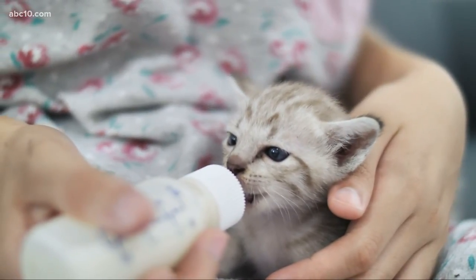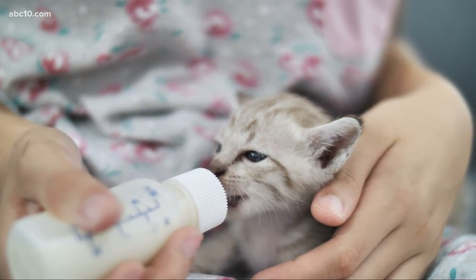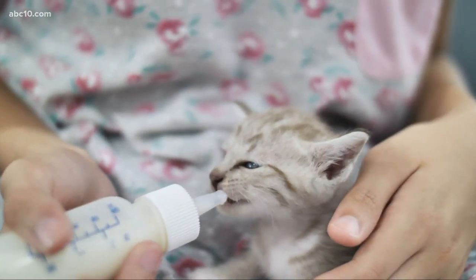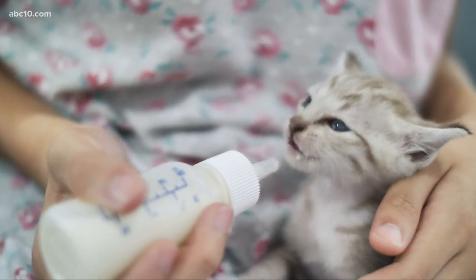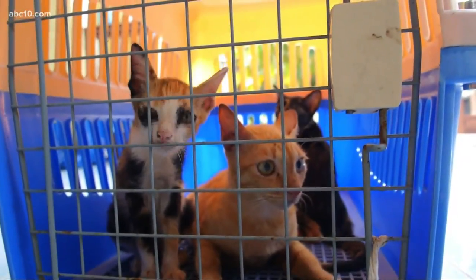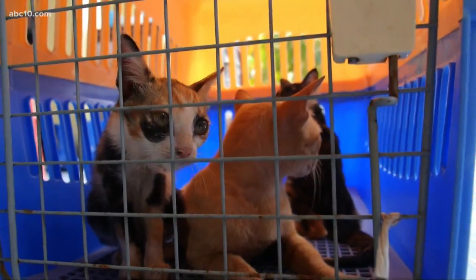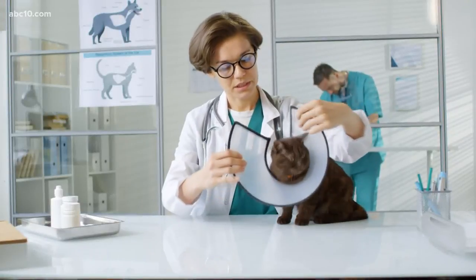We want everyone to get involved with the annual campaign — hashtag cat2vet, that's cat the number two vet. It celebrates National Take Your Cat to the Vet Day on August 22nd, encouraging cat owners not only to see their veterinarian for regular exams but also to pursue continuous learning about their cat's health, behavior, and nutrition. Do you have any tips for making the process smooth when you take your cat to the vet's office?